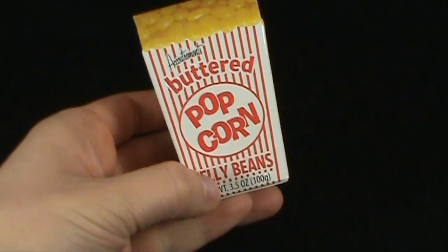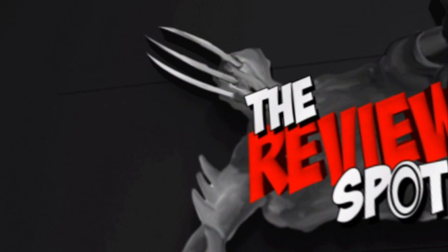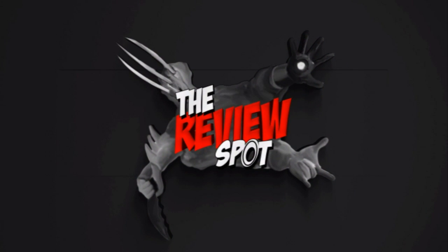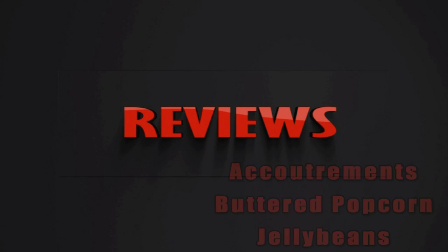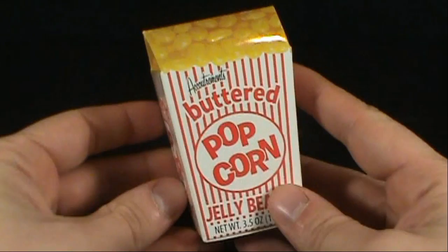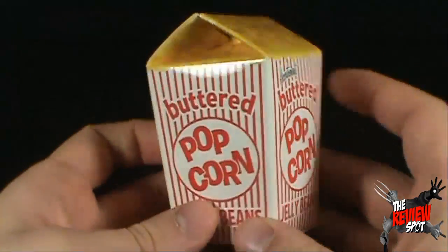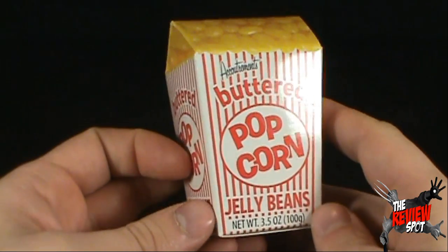Today's random spot is on the Accoutrements Buttered Popcorn Jelly Beans. I think I picked this up on eBay from a seller who was selling candy and other novelty items.